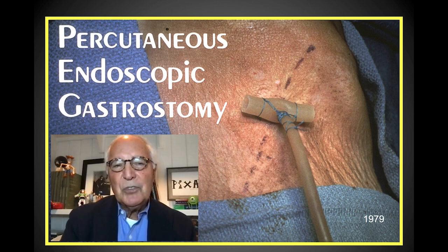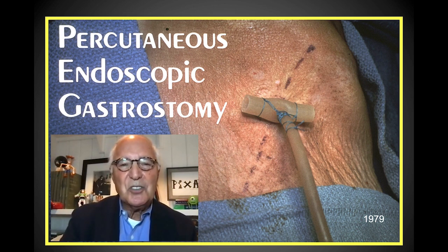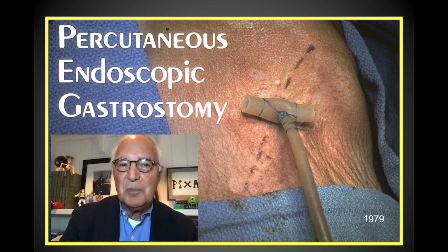In 1979, I was doing general surgery and gastrointestinal endoscopy at University Hospitals of Cleveland. I had the opportunity to work with wonderful pediatric surgeons like Robert Eisen and Michael Gowder. We were seeing a lot of children at that time — without pediatric gastroenterologists, we had the opportunity to do endoscopy on a lot of these children, and that led to the development of percutaneous endoscopic gastrostomy.